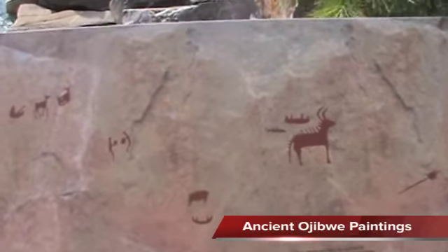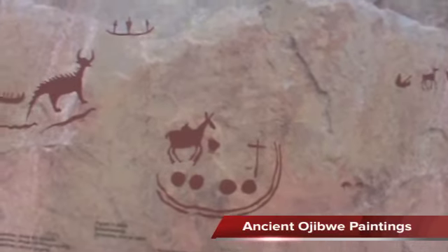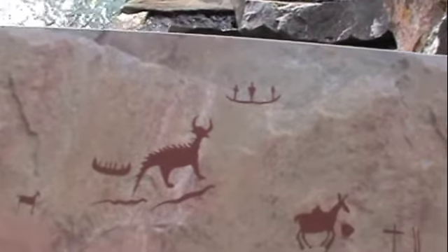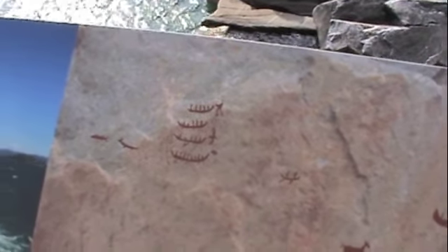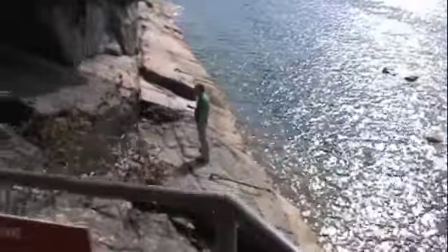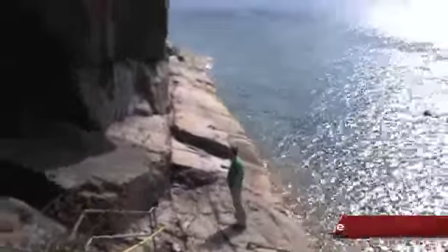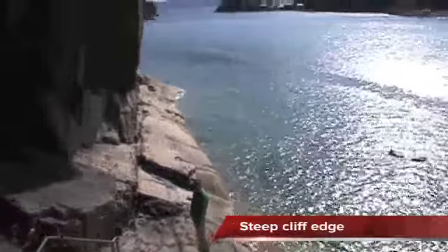This is a photo of the pictographs we're about to go and see, and they had a very steep cliff edge. Had to leave the dog behind — dogs aren't allowed. And this is the cliff edge we're going to walk across to get to them.